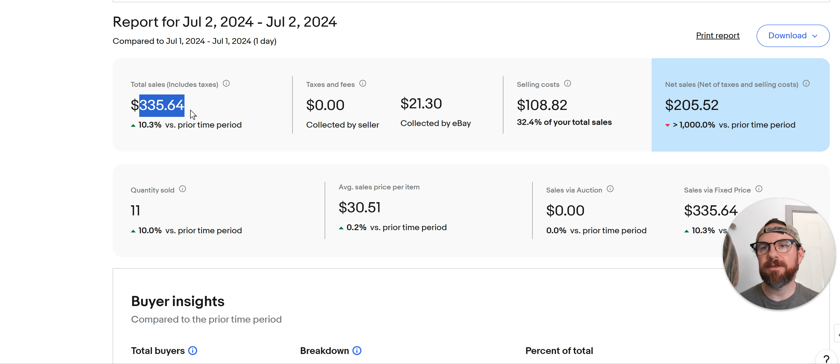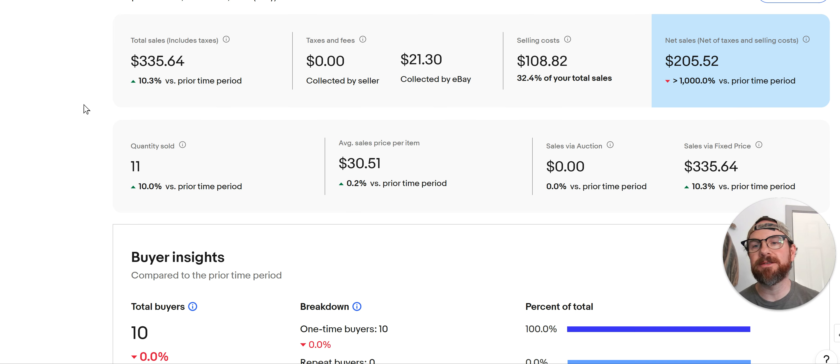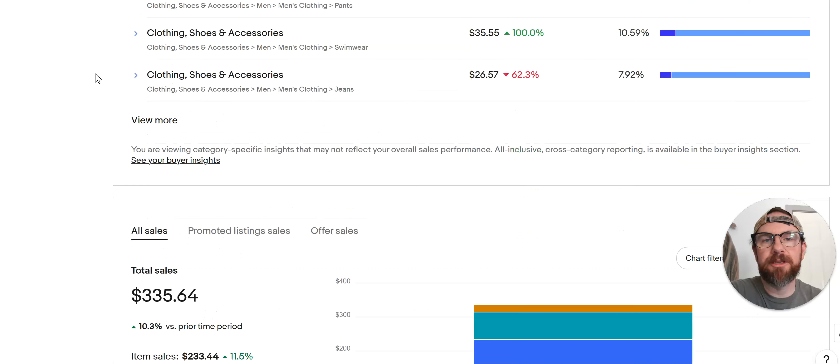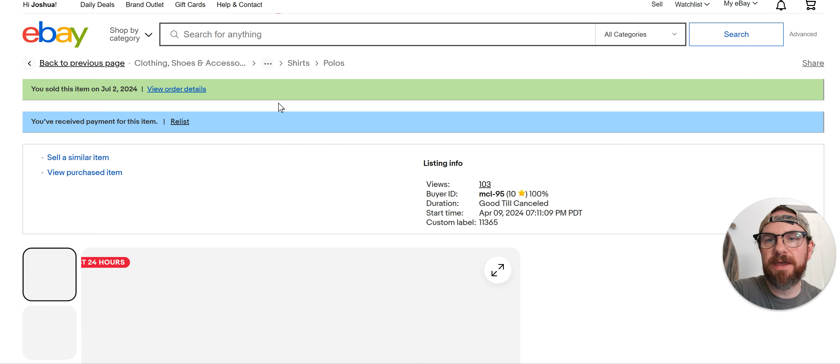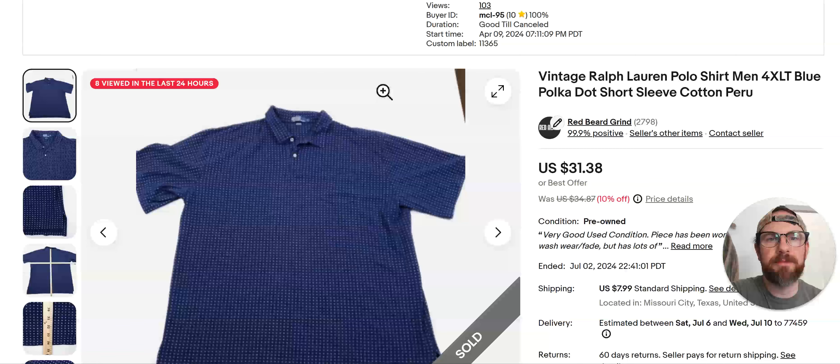I had 11 sales and I did $335 bucks yesterday. I think eBay or Poshmark helped me out a little bit. We'll go top to bottom. I'm not going to go over all of these — I'm just going to go fast and show you some things that you can go find and make some money with.